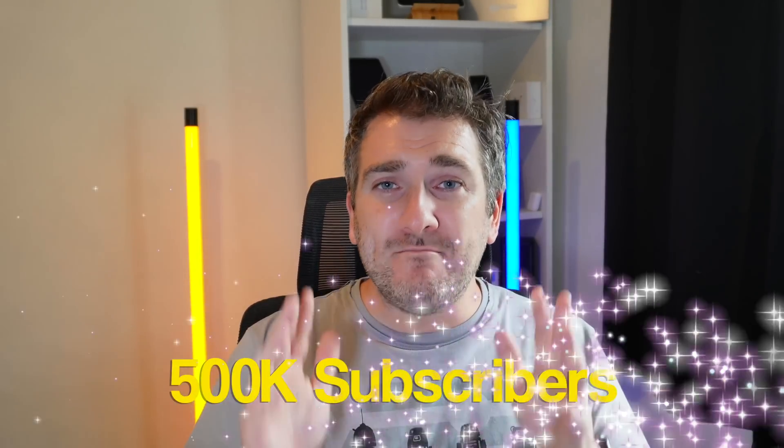This channel just got over 450,000 subscribers, which is absolutely amazing. I gave away a MacBook Pro M1 Pro 14-inch model — check my channel to see who the winner is. We're doing another giveaway, this time with three prizes for three lucky winners when we hit 500,000 subscribers.